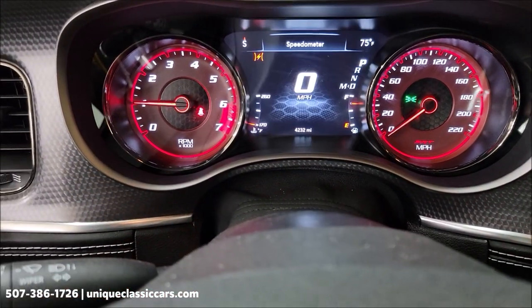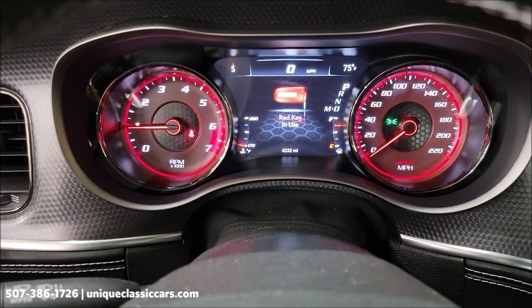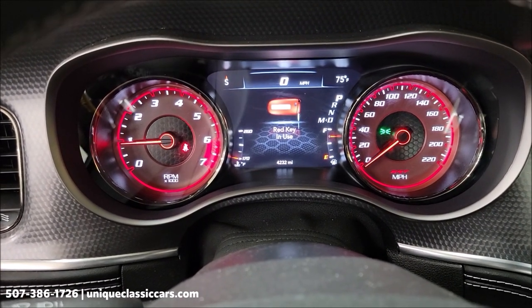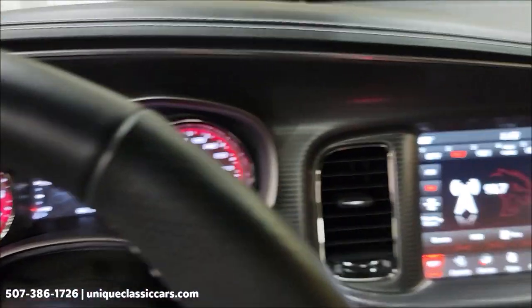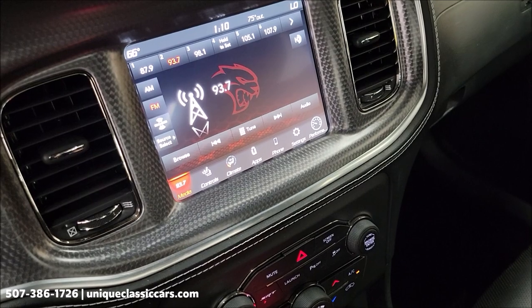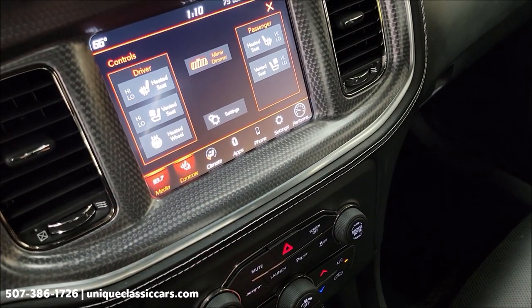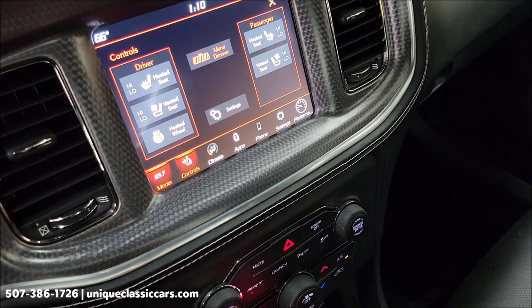There's your exact miles — 4,232. Once again, clean Carfax, no accidents indicated, and confirmed miles. This is a one-owner car. Of course the touchscreen with media and your seat controls, including heated seats as well as ventilated seats, and heated steering wheel.